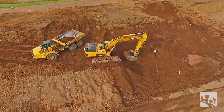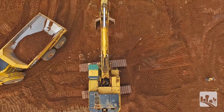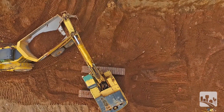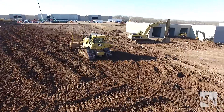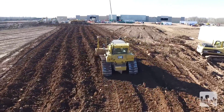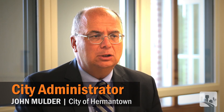Early on we saw that WSN was doing all of the work for the Mills Fleet Farm project and they were designing the infrastructure that was needed for that private development. But WSN also was then able to do some of the design of the public infrastructure that we wanted in that area as well.